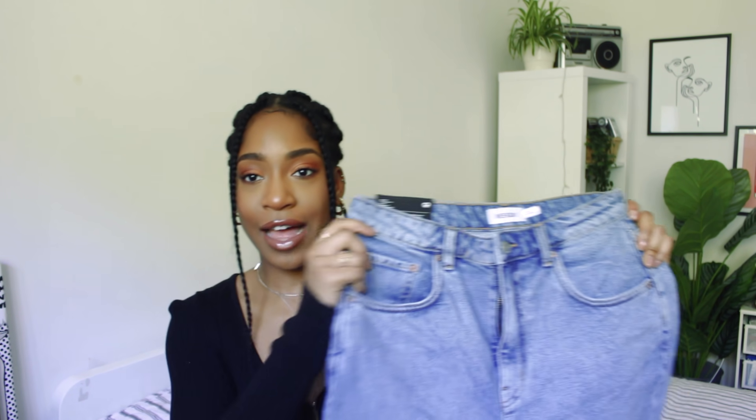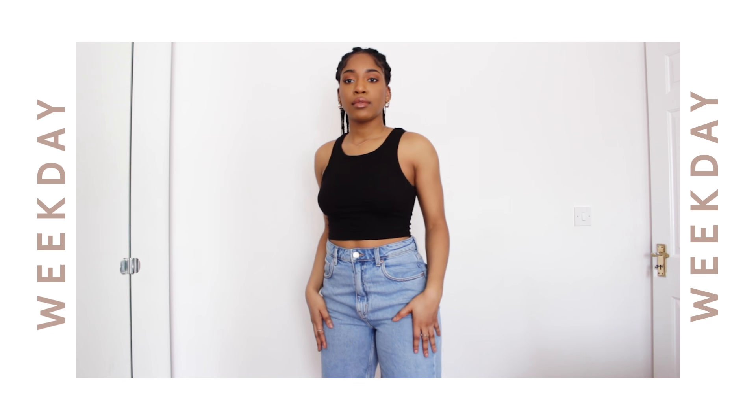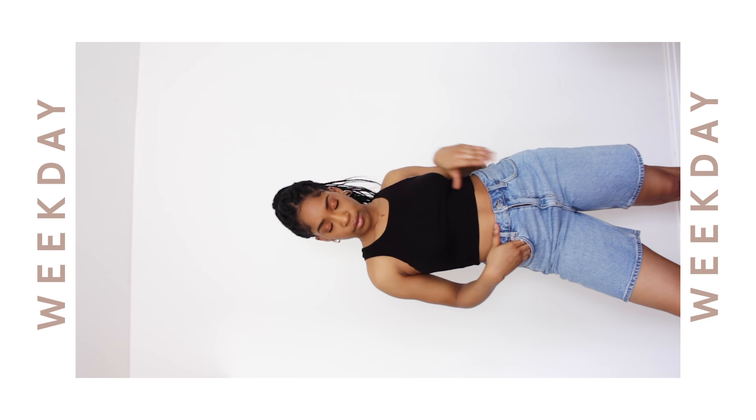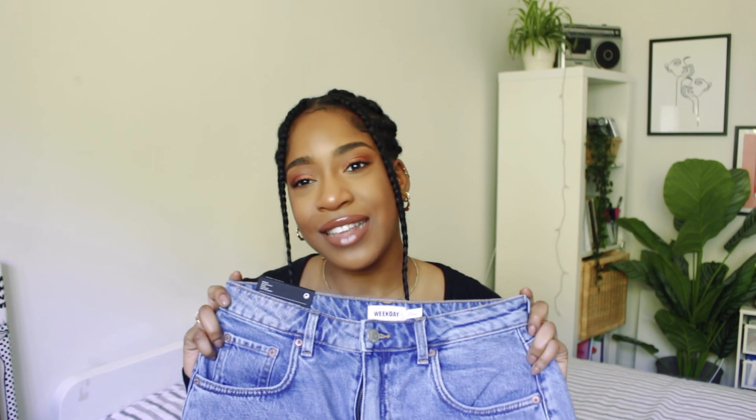The other thing I got from Weekday were these dad shorts — they're long-line shorts but more baggy. I got them in a size EU38, which I believe is a UK 10. I sized up because the model wore a 10 and she had a similar physique to me, and I wanted them baggy rather than tight around my thighs. The fit is amazing and the bum actually makes my bum look pretty good, which surprised me. They're really good quality denim and will be great for spring and summer.